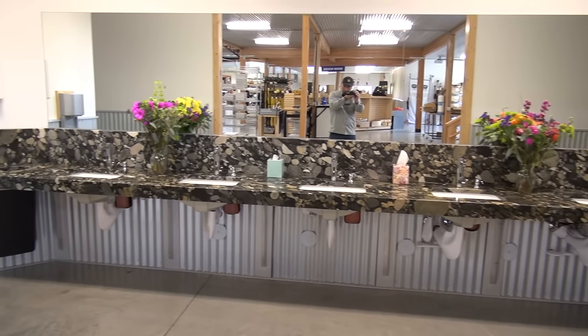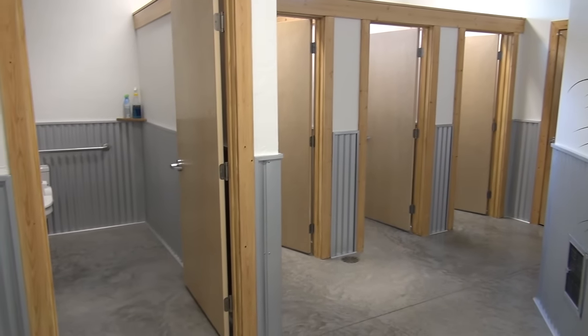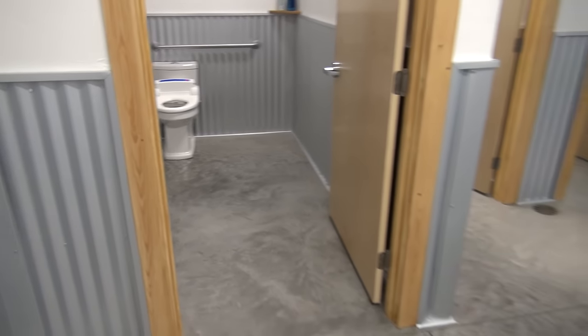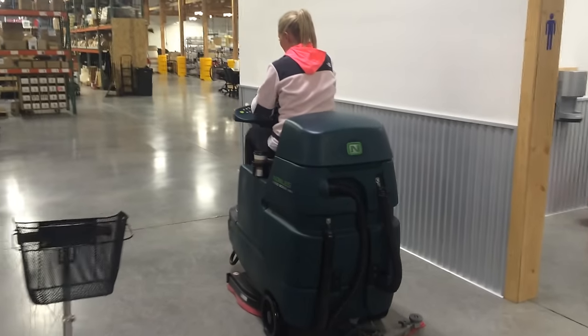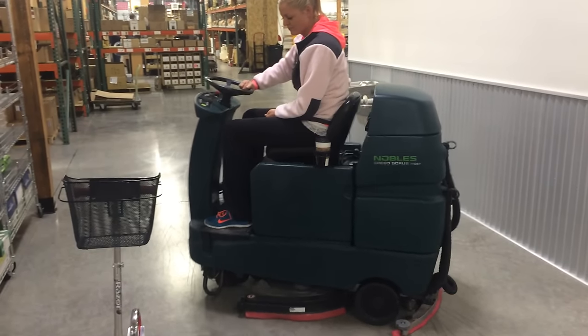Our bathrooms are beautiful — fresh flowers, granite countertops, polished concrete floors, bidet toilet seats. It's really a great place to work because we want work to be fun and enjoyable. We keep it sparkling clean every day. Callie cleans the floors with automatic floor cleaners — we have two of them and everything just stays at a very high standard.